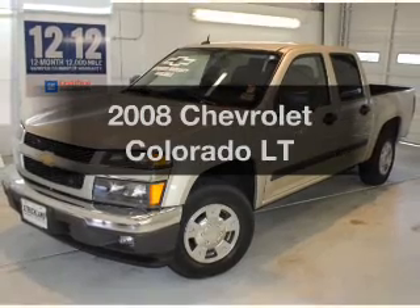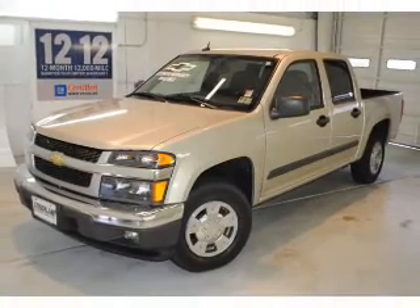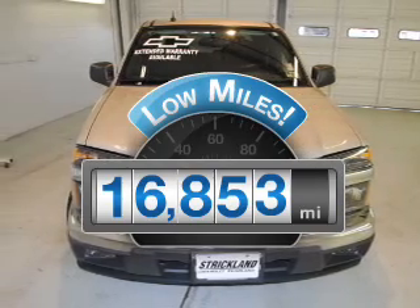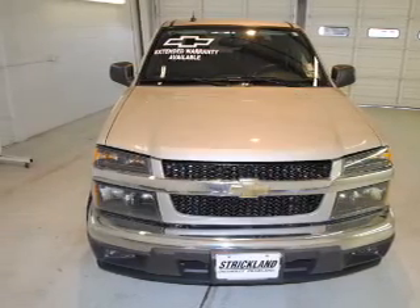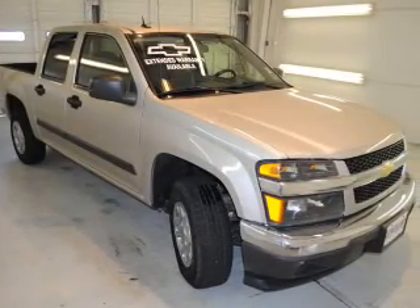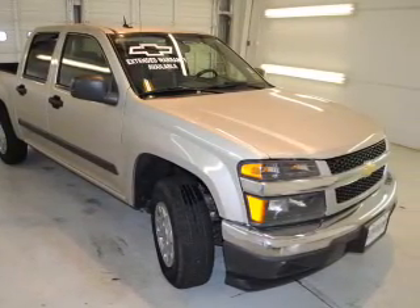Presenting the 2008 Chevrolet Colorado — this is the set of wheels you've been looking for. Why worry about high mileage? Choosing a ride with lower mileage is the right choice for your busy life. With an efficient four-cylinder engine that responds smoothly to its automatic transmission, OwnerCare puts no worries on a whole new level.